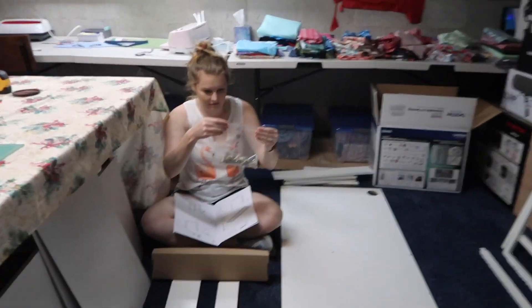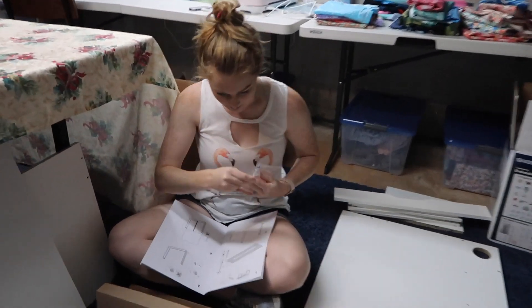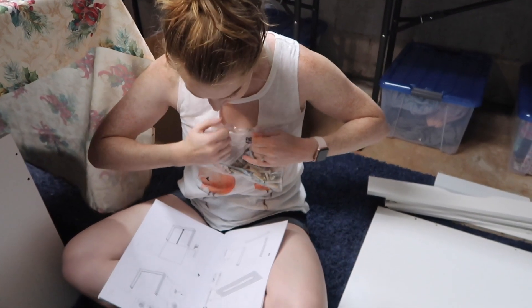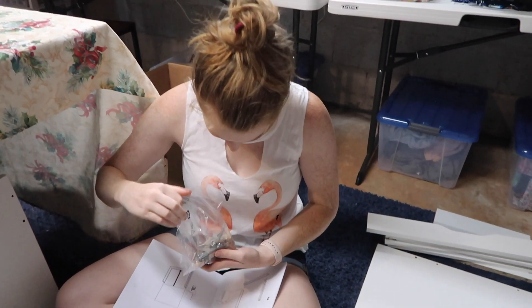Now the hard part — putting it together. Hopefully it's not that hard. But it will be. So what do you think? Complicated? Always. At least they have decent directions, it looks like.